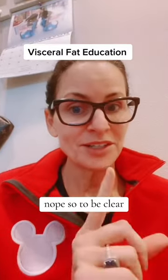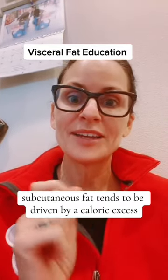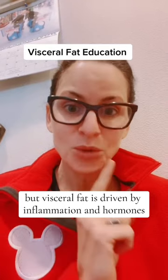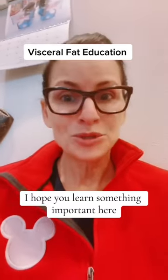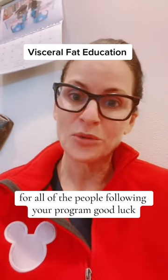Nope. So to be clear: subcutaneous fat tends to be driven by a caloric excess, but visceral fat is driven by inflammation and hormones, and you absolutely can spot reduce visceral fat with nutritional changes. I hope you learned something important here, and it's going to help you become a better advocate for all the people following your program. Good luck.